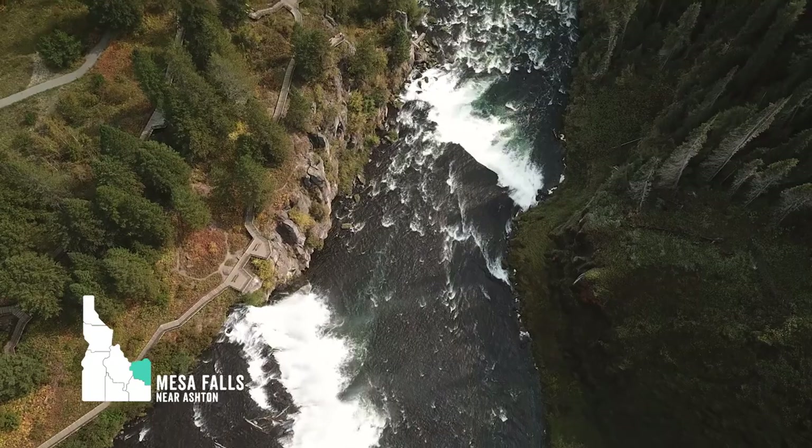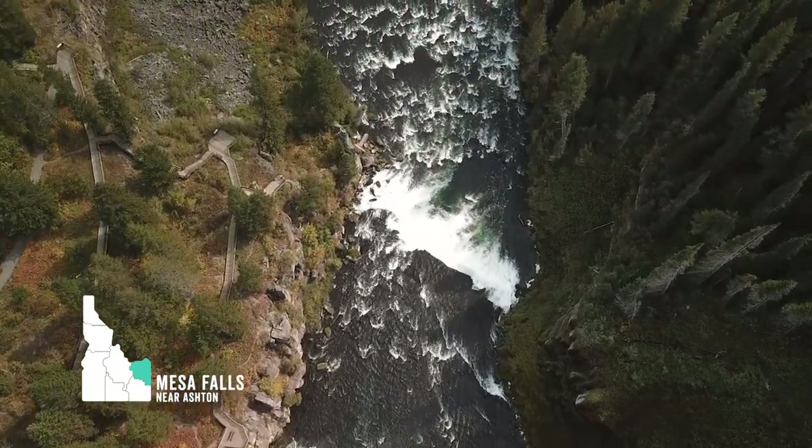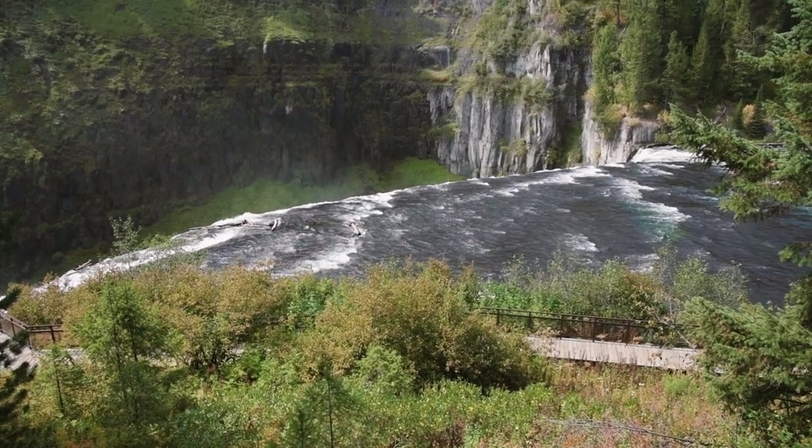We're just starting to descend the steps down to Upper Mesa Falls. The cool part about this view is that you don't see the falls, but you definitely see them dropping off into the abyss with some mists rising up. You can start to hear the falls, so let's go check it out.